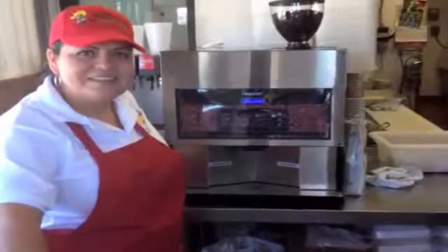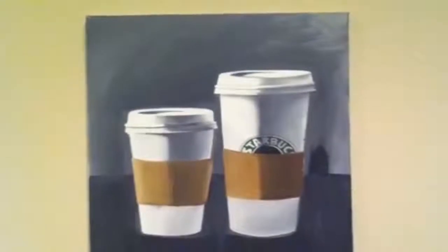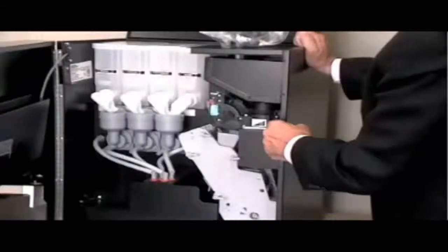Each drink is served in 15 to 35 seconds. There's no recovery time, so selection after selection may be completed non-stop if necessary. Your customers will get a perfect specialty coffee every time. Consistency, consistency, consistency.